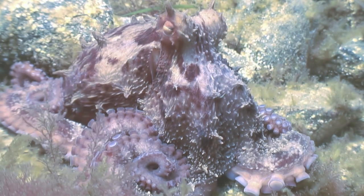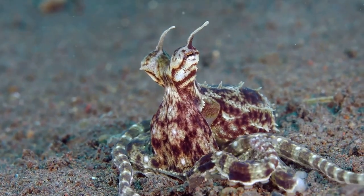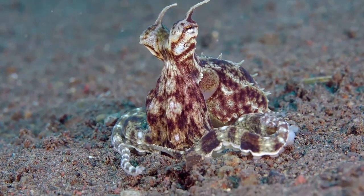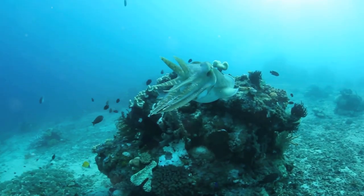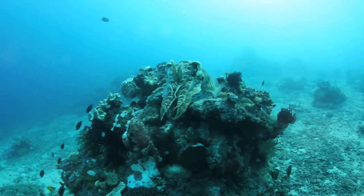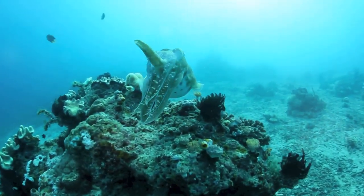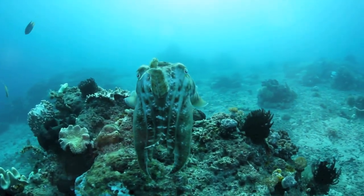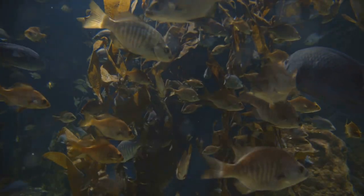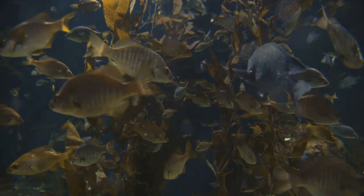Imagine being able to change your appearance at will. This is a reality for octopuses. They are the grand illusionists of the sea, effortlessly altering their skin color and texture in a split second to match their surroundings. This impressive feat is not just for show but a critical survival strategy for protection and hunting. Octopuses achieve this through a network of specialized cells called chromatophores, iridophores, and leucophores. Working in harmony, these cells allow octopuses to control the pigments and reflective qualities of their skin.